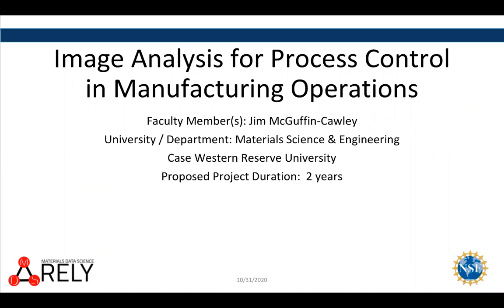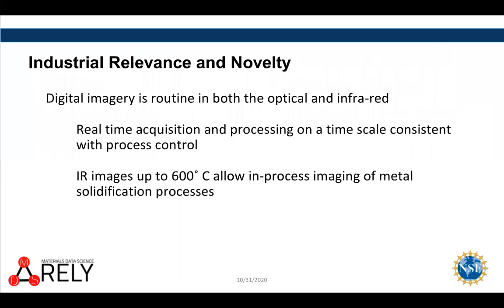The project area that we're interested in developing partnerships for is image analysis, particularly in the infrared for thermal mapping for process control, with a particular goal of integrating this into existing manufacturing operations. Everything we're talking about here we think can be integrated into very conventional unit operations for manufacturing.